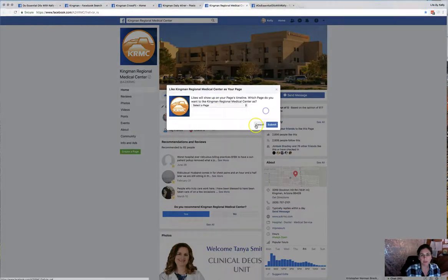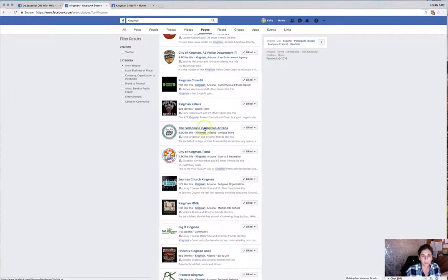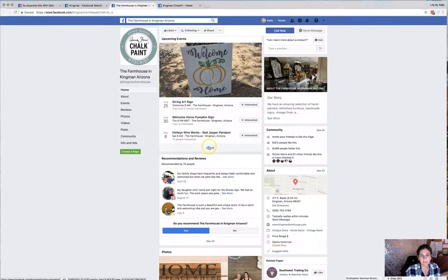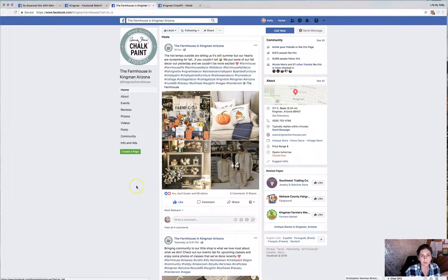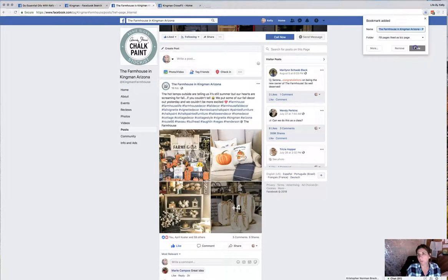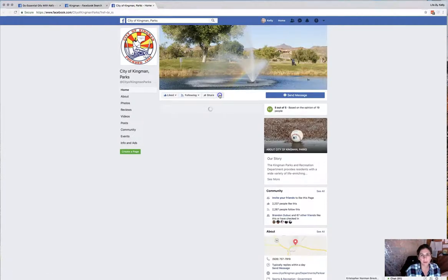I liked this one as my page and bookmarked it — you can see the little star highlighted. I'll close that and go to another one. These are actually another company that sells oils locally here in town; they order from a big vendor. They have events, which are great for meeting new people. You can come through, like things, look at posts, and don't forget to bookmark.